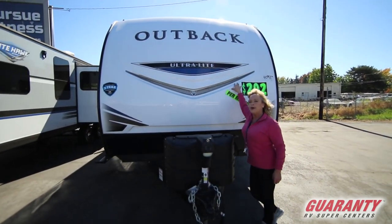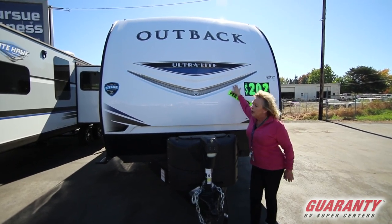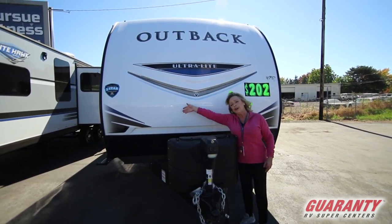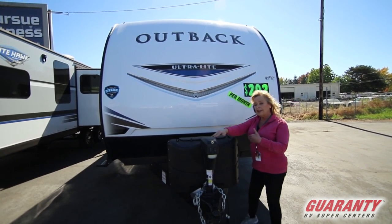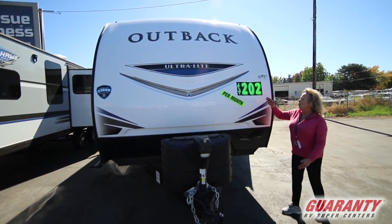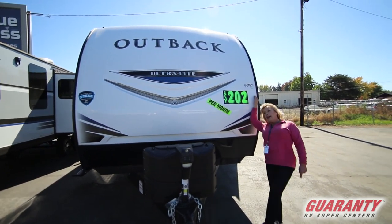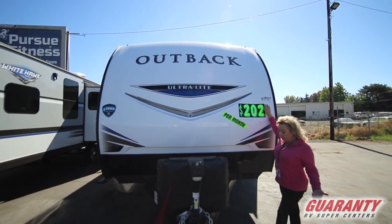This is called a Keystone Outback. It's an ultralight, so it's easy to tow, and it offers a three-year warranty, which is a year longer than anybody else. It's got an electric tongue jack, dual tanks, really nice little setup. We have it on our 30 for 30 sale, so it's $200 a month, which is a great deal for an RV.